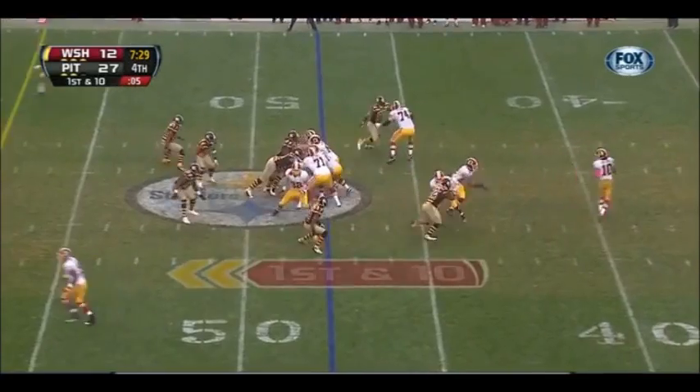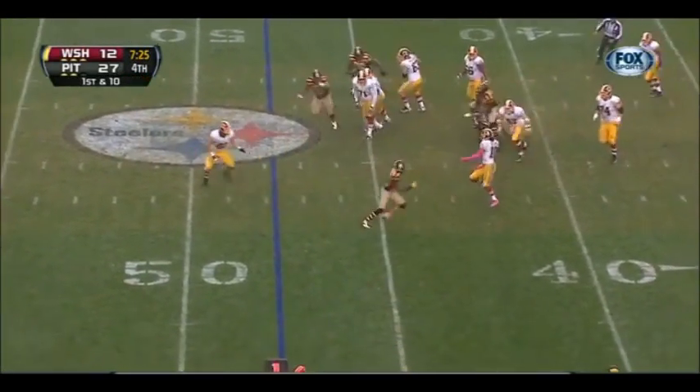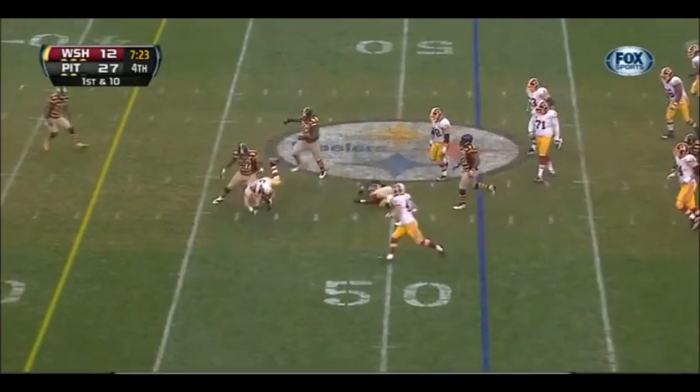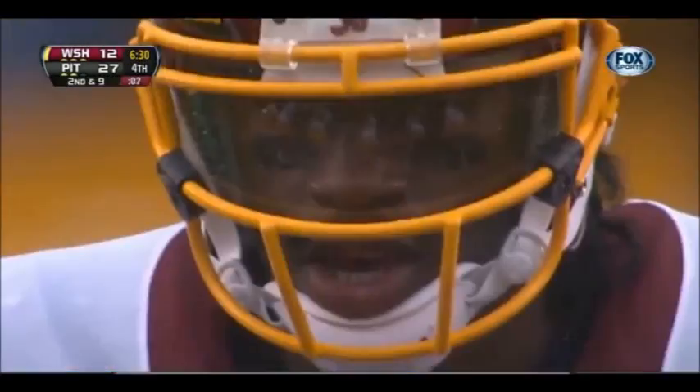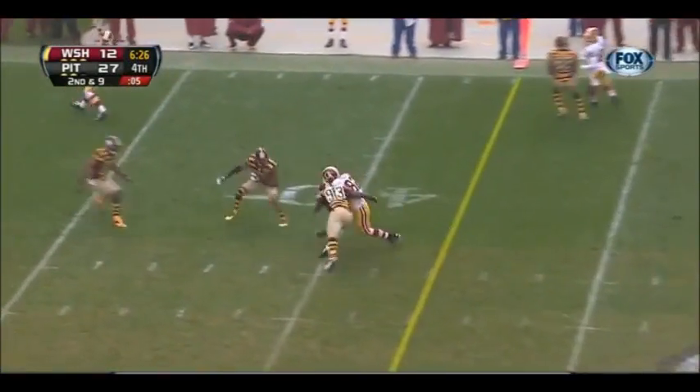Royster in the backfield takes the toss. Griffin steps up, looking, buys some time. Ducks it off to Paulson, and he's down to the Steelers 46. Griffin throws, completes to Paulson.